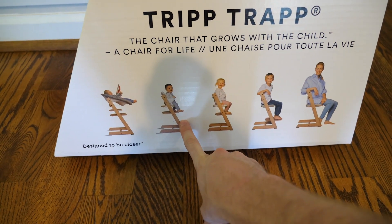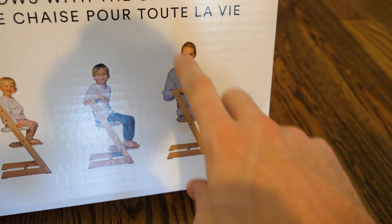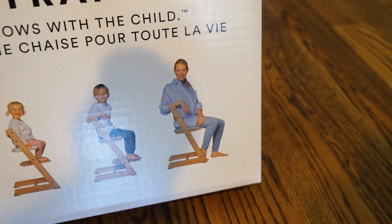So G is at this phase right here. Apparently it grows with him. We gotta keep feeding him until he looks like that. Why is there an adult in this chair? If G reaches this size and is still using this thing, we got a problem.